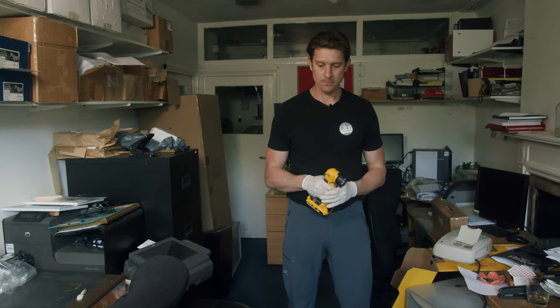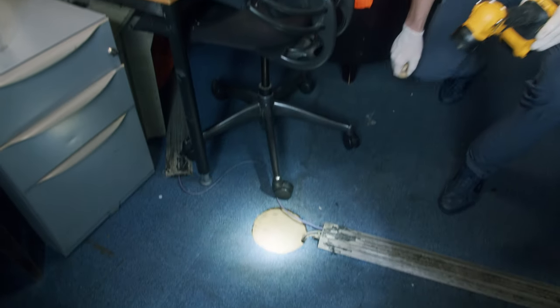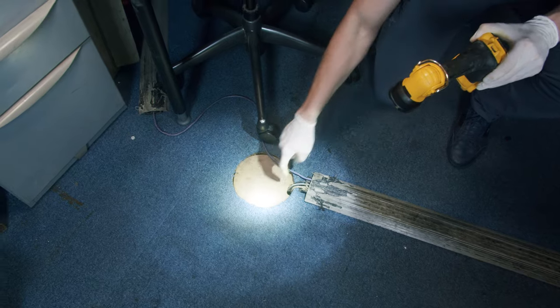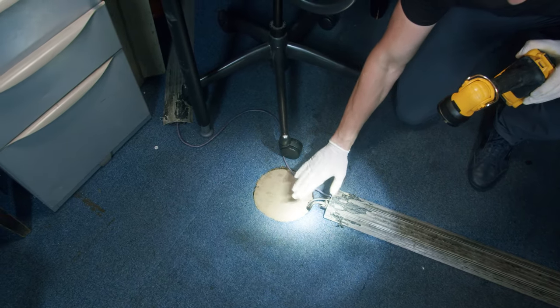Immediately coming into this room I can see server cables coming through floor sockets. Now this is a great opportunity for mice. We know they're going to get into the cavities occasionally, and this is how they'll climb the cable and they're in. So we've got to look at blocking this off.